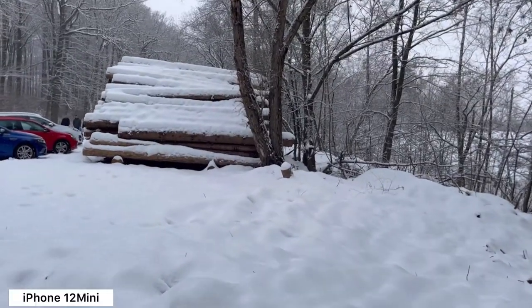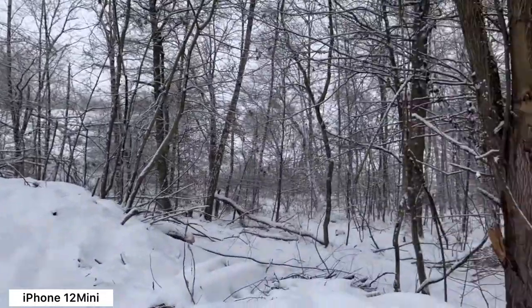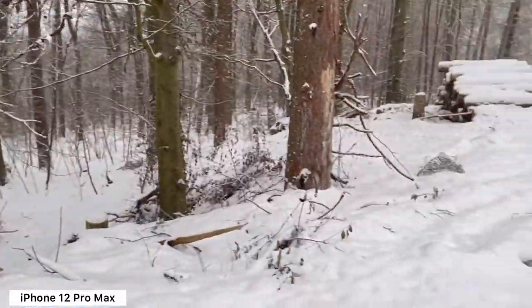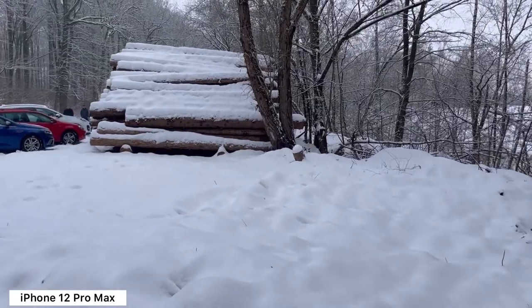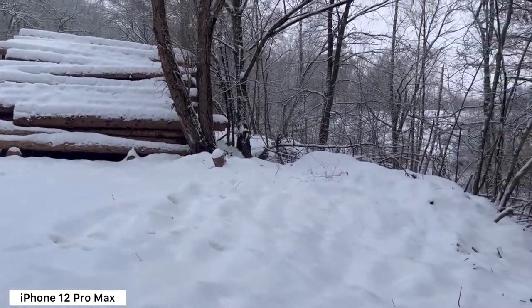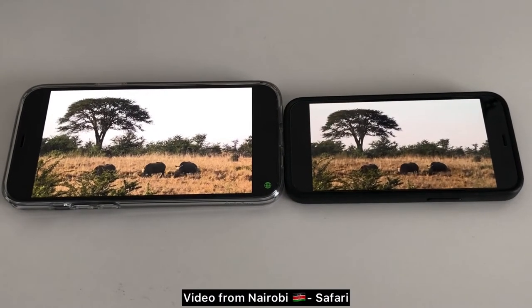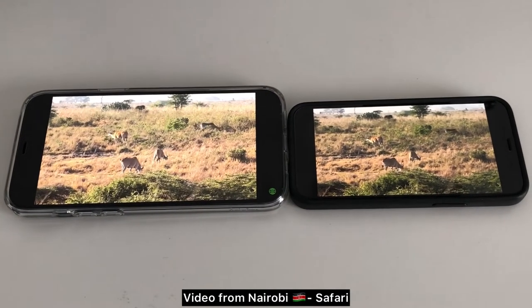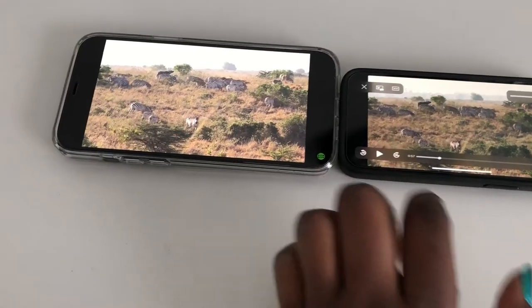At the end of the day it is just a phone — it makes calls like the other one, sends emails like the other one, and the mini gets the job done. If you're a fan of bigger phones, then here you have the Pro Max, but if you need a smaller phone that does the same thing, get the 12 mini. I'm yet to test the 12 Pro, so we'll see how it goes.